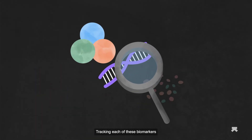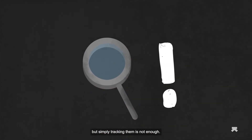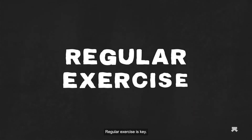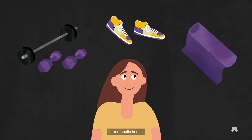Tracking each of these biomarkers is one clear way of keeping our metabolism in check. But simply tracking them is not enough — you need to know how to improve them, too. Regular exercise is key. A balanced workout with resistance training, cardio, and yoga would be ideal for metabolic health.